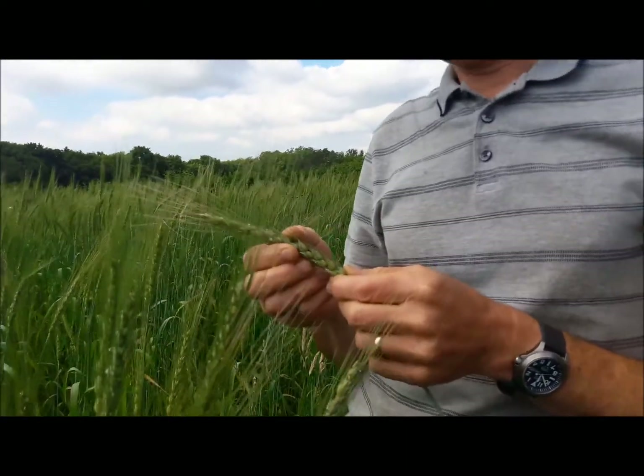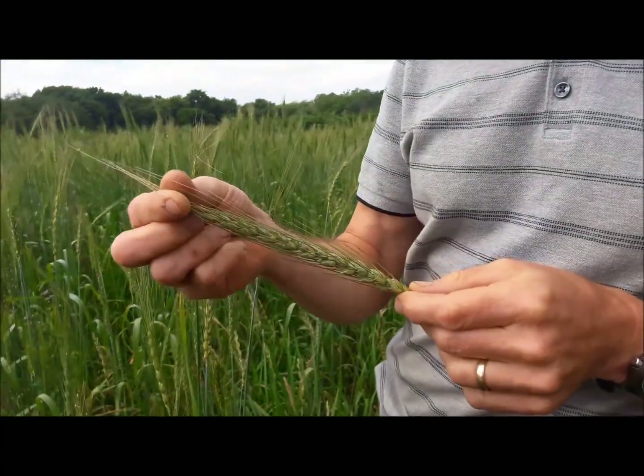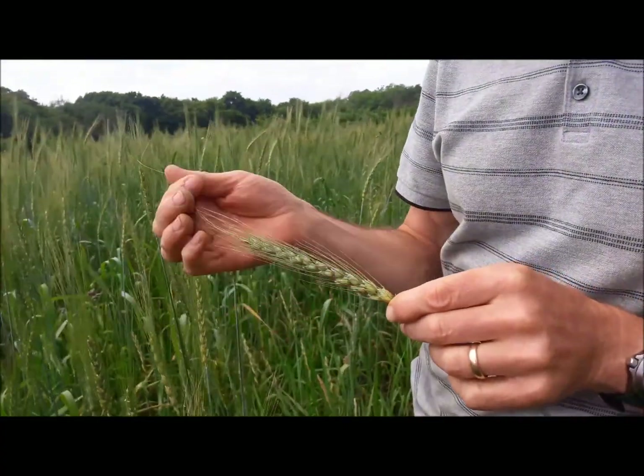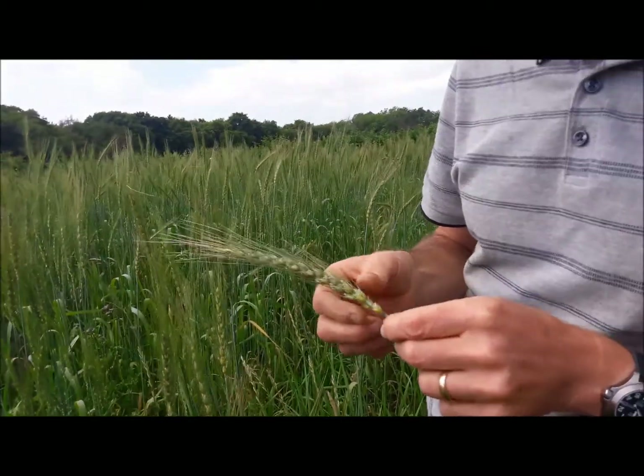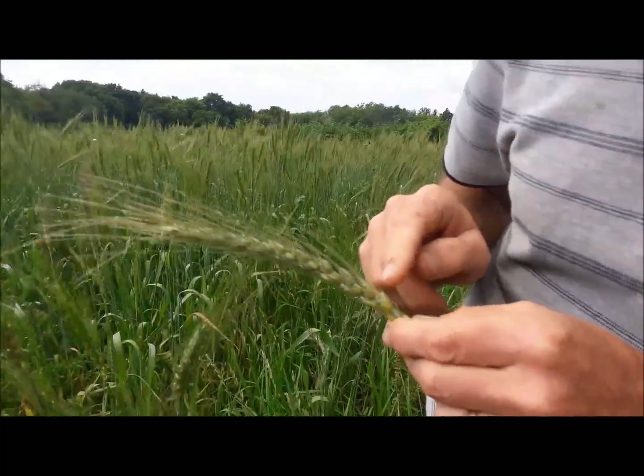This is one of the heads of the April wheat. You can see it's got beards, which is a trait of this particular variety of spring wheat. I'm just going to count the number of rows on it.